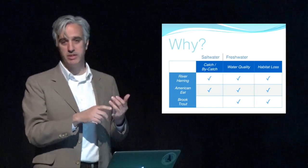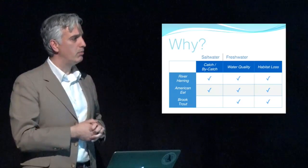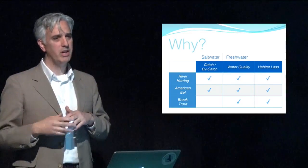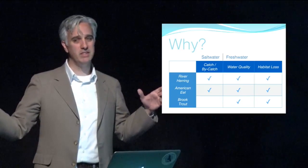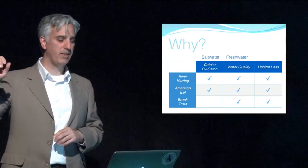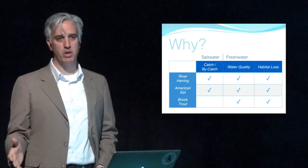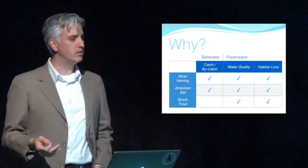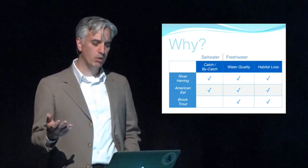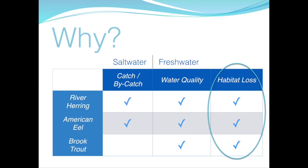On the saltwater side, these fish are subject to direct catch or bycatch. Eels are harvested as glass eels entering the estuary. River herring are not targeted so much as they're caught up in bycatch — out on the continental shelf with target species like Atlantic herring and mackerel, they get caught in huge nets. There's great concern about the impact of these large fishing operations on river herring populations. On the freshwater side, all these fish are suffering from water quality issues and pollution — brook trout being the most sensitive, needing really good clean water.